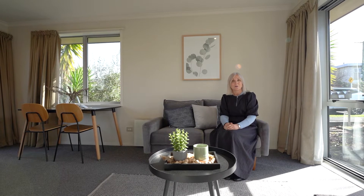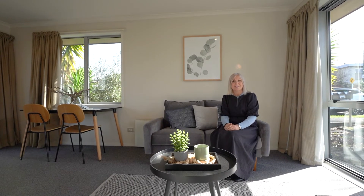I'm Amanda Riley and I look forward to meeting you at one of the open homes. Call me today to arrange a private viewing.